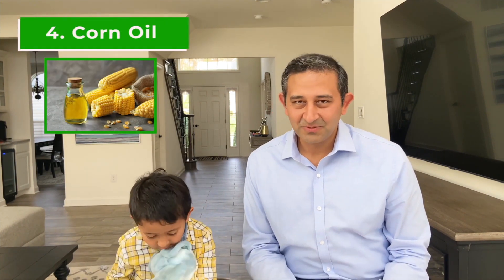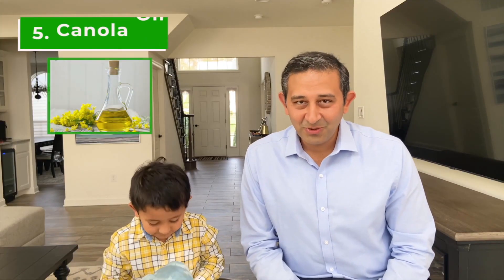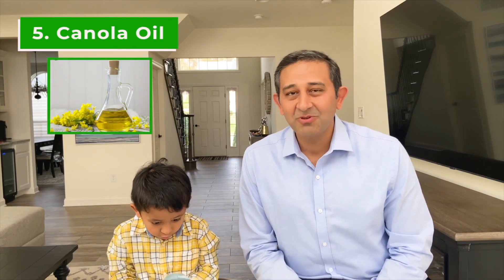Number four is corn oil. Corn oil comes from the seeds of corn or maize, with a high smoke point of 460 degrees Fahrenheit, so it can also be used for deep frying and baking.